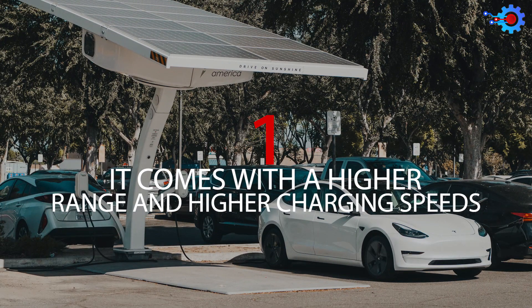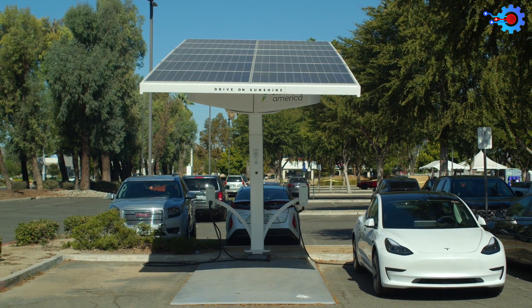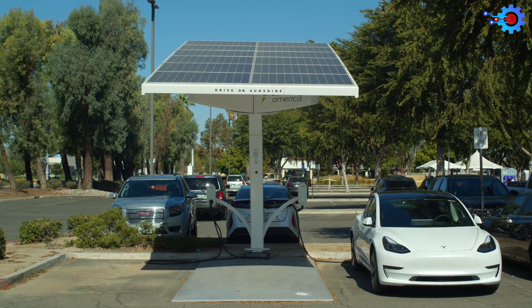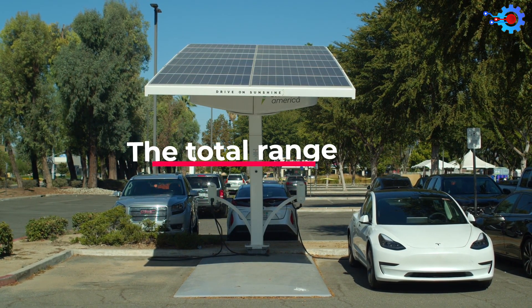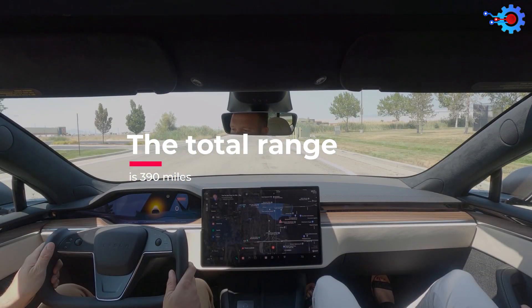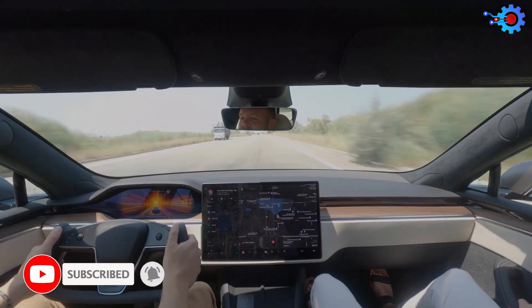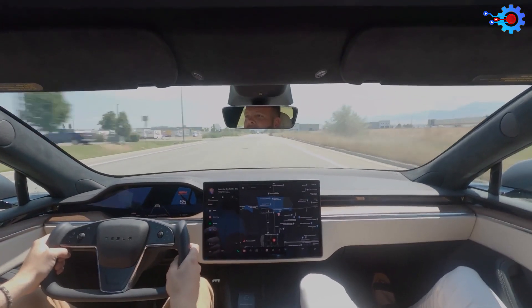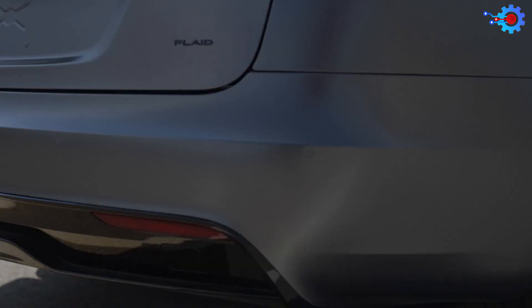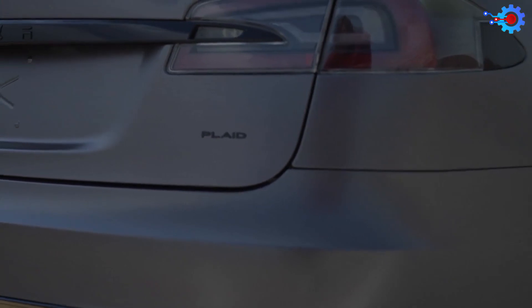Number 1: It Comes With A Higher Range And Higher Charging Speeds. These are improvements sure to appeal to the widest audience. The Tesla Model S Plaid comes with a total range of 390 miles, and with just 15 minutes of charging, you can get up to half of that. This is sure to lessen the range anxiety that so many consumers have about EVs. And at a cost of over $100,000, the whole car is a pretty sweet deal.